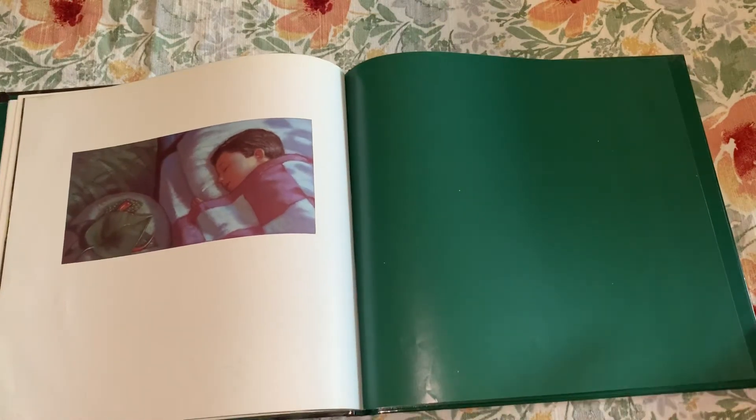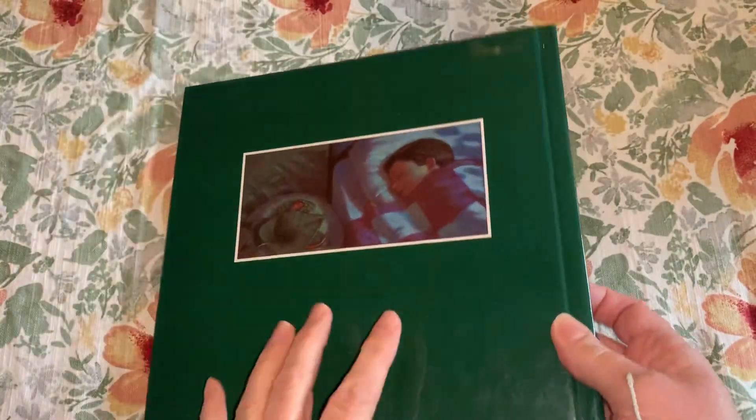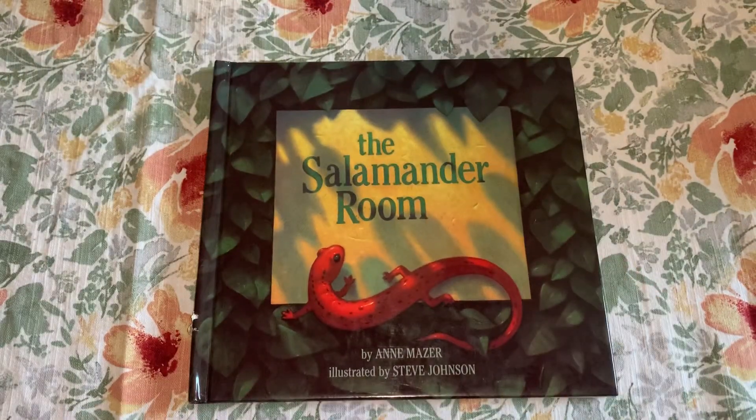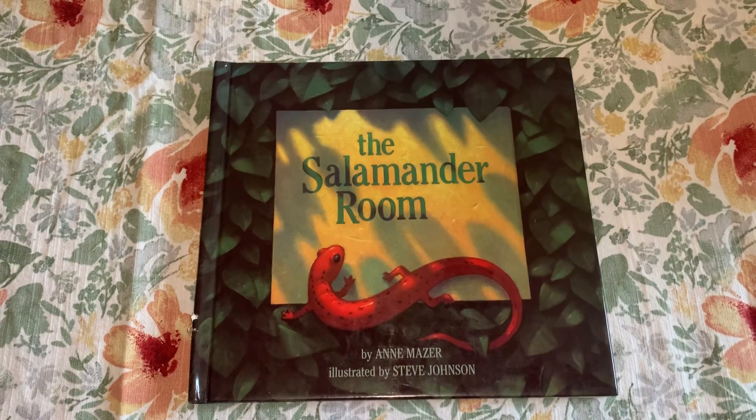Did you figure out, as I read that, why that book was fiction? There were a lot of things in that book that the boy planned on doing that I don't think you could really do in your bedroom. I hope you enjoyed The Salamander Room. I am hoping that I might find some salamanders in the woods once it warms up a little bit, but if I do, I'm going to leave them there. I won't try and make a salamander room in my house.